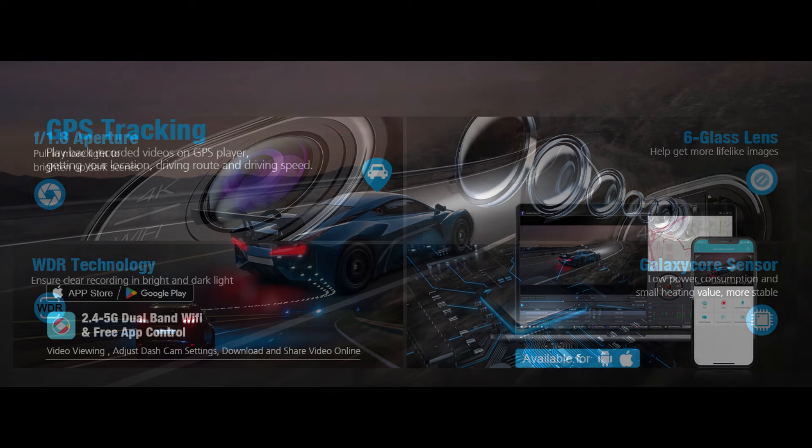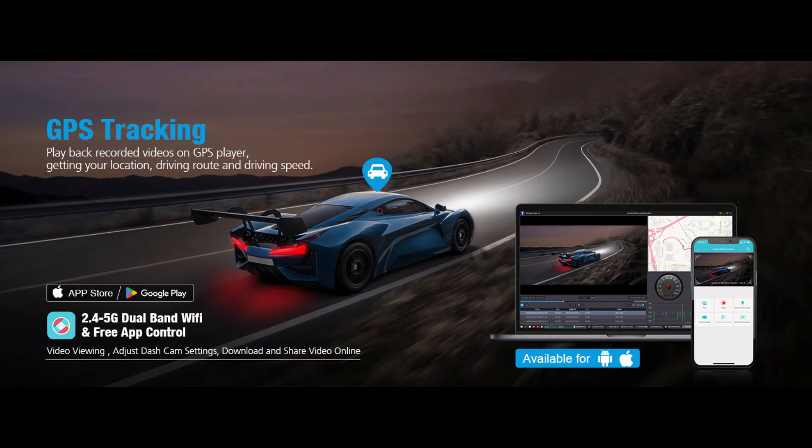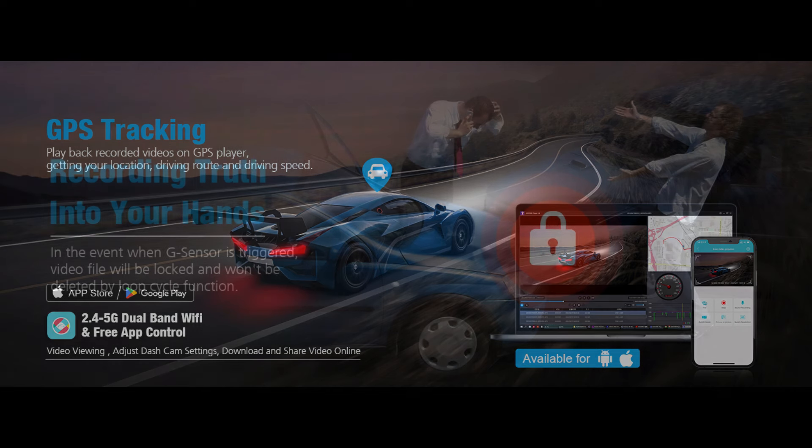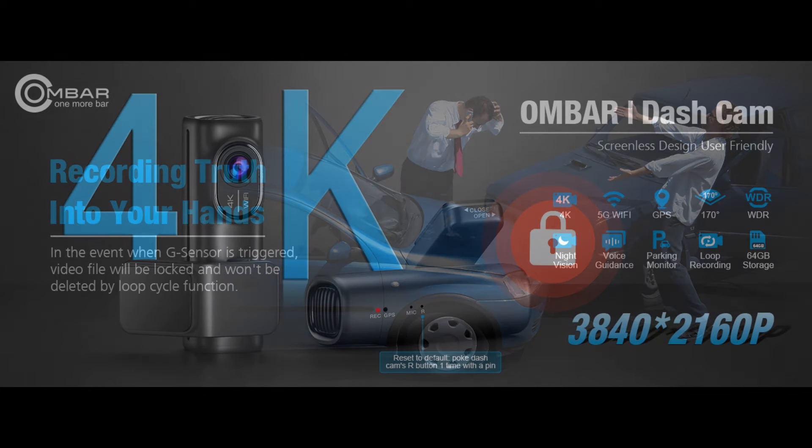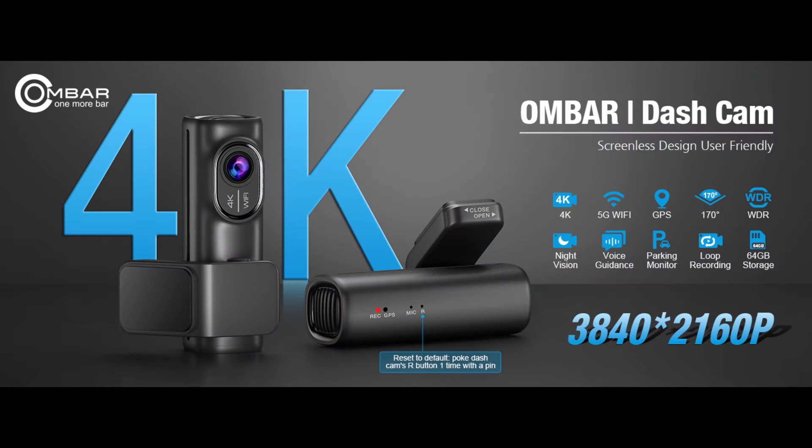The dash cam has built-in dual-band Wi-Fi 2.4GHz and 5GHz for faster transfer speed, and the free app CACUM allows you to easily control the dash cam, view, download — supporting iPhone and Android — or share videos. Equipped with motion detection and G-sensor technology, it automatically triggers recording when any movement or impact is detected around the vehicle, even when the engine is off, ensuring incidents such as vandalism or hit-and-runs are captured.